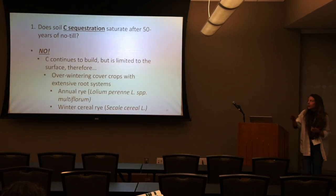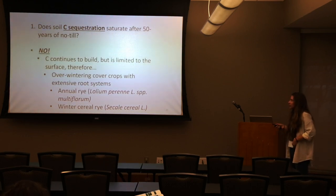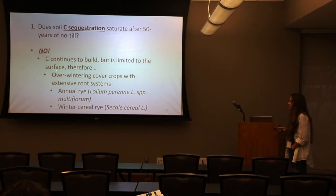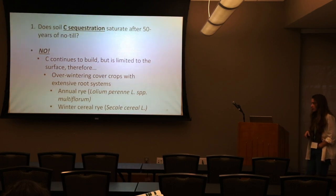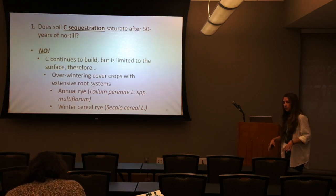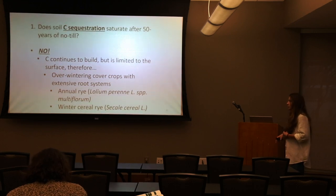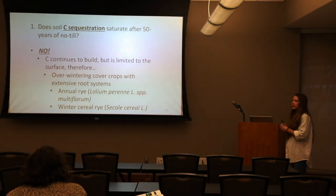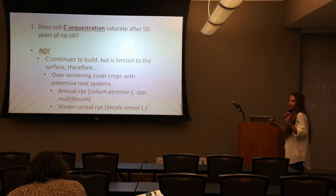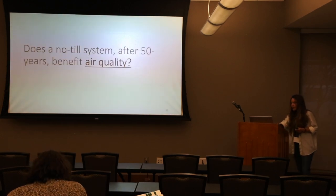To answer our first question: does carbon sequestration saturate? We were really thinking it might — it didn't. Carbon continued to build but was limited to the surface. A fibrous, plentiful root system to drive carbon and nitrogen deeper into the soil would be beneficial. Carbon does not saturate up to 50 years in this particular Bethalto silt loam soil.